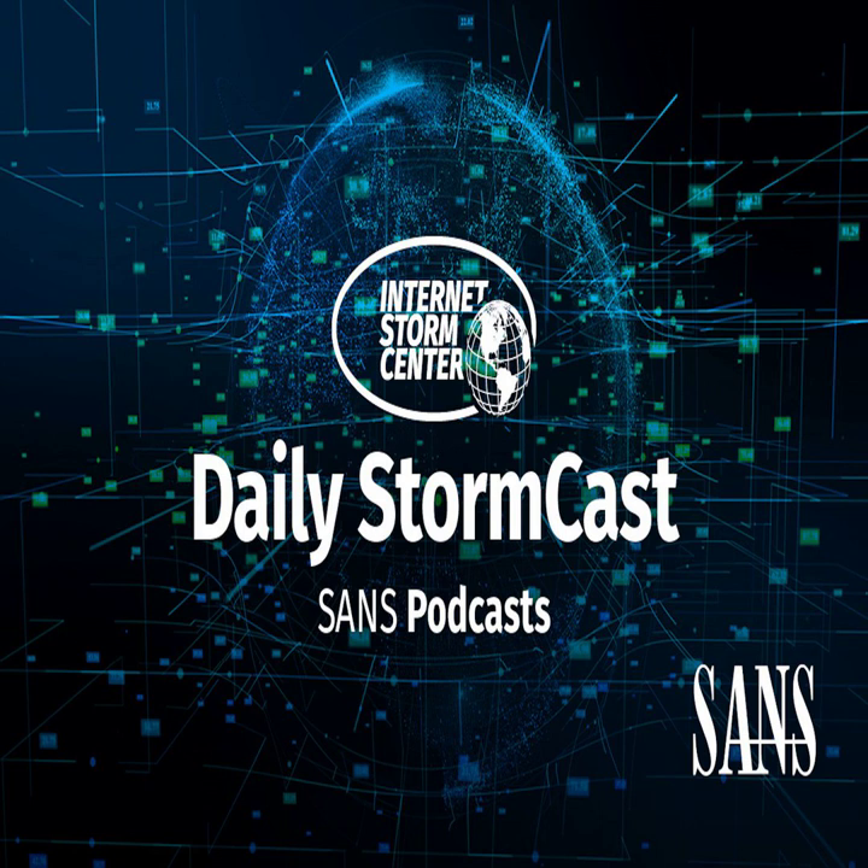Hello and welcome to the Friday, May 3rd, 2024 edition of the SANS Internet Stormcast. My name is Johannes Ulrich and today I'm recording from Jacksonville, Florida.